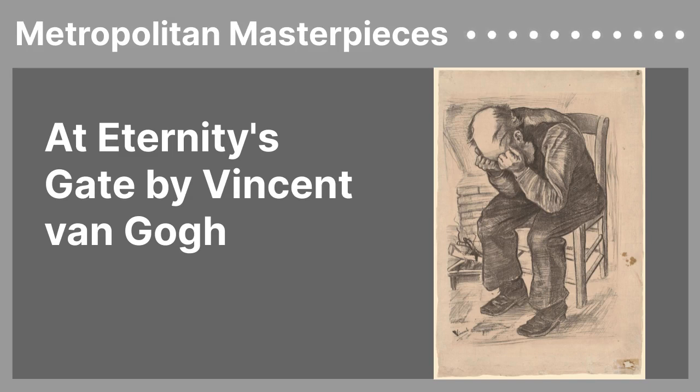There isn't a true background in this work. Behind the man, there's a hint of a brick wall. Next to him, there's a small basket with some sticks in it. Maybe this is an indication that the man is sitting in front of a fireplace, but we don't truly have enough detail to tell.